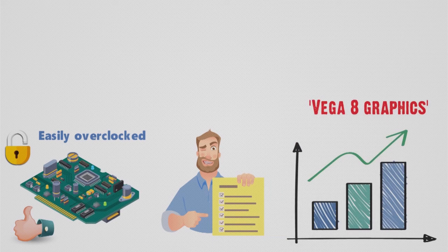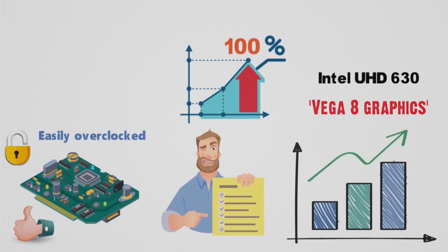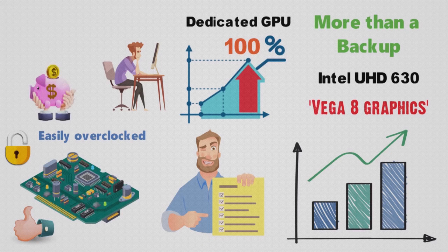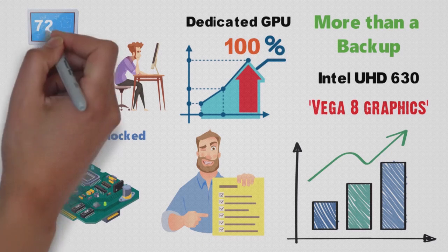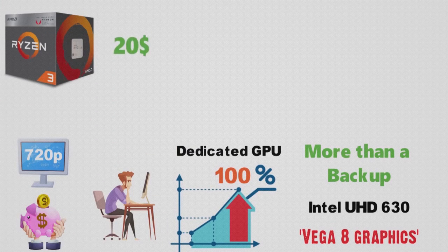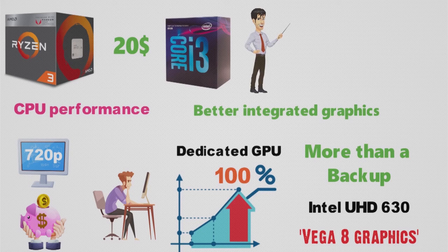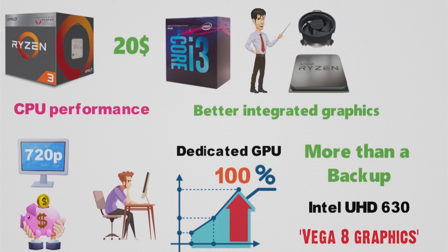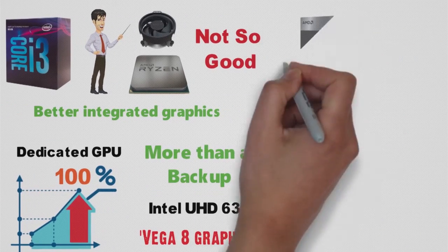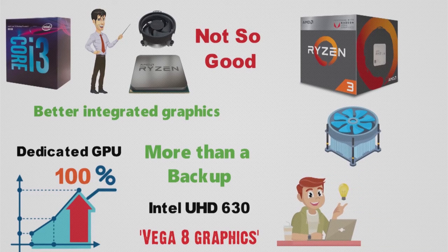There's the Vega 8 graphics, which, to put it bluntly, leaves the Intel UHD 630 in the dust, easily outperforming it by more than 100% in many games. While this is little more than a convenient backup for the majority of gamers who will invest in a dedicated GPU, those on a very tight budget will be pleased to know that this CPU alone can handle 720p gaming quite well. The Ryzen 3 2200G can easily be found for about $20 less than the usual price of the i3-8100, all the while offering comparable CPU performance and immensely better integrated graphics. The only real qualm is the bundled cooler — stock coolers are rarely any good, and if you want to overclock the Ryzen 3 2200G, you'll need something with a bigger heatsink. Luckily, finding a good aftermarket cooler is neither difficult nor necessarily expensive.